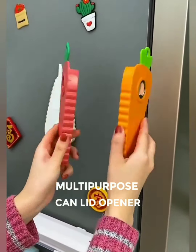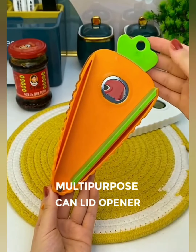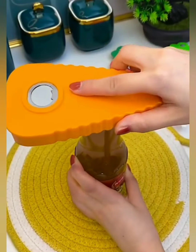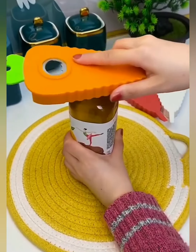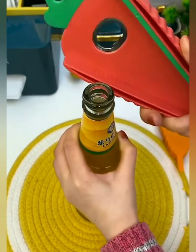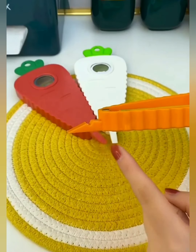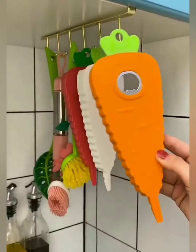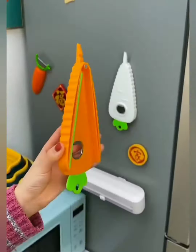Tired of wrestling with stubborn jar lids and can tops? No more struggling with tightly sealed jars. Our multi-purpose jar and can opener effortlessly twists open even the most stubborn lids, giving you the power to access your favorite sauces, pickles, and jams in seconds. Designed with your comfort in mind, the ergonomic handle provides a comfortable grip, allowing you to conquer jars and cans without straining your hands. Effortless operation meets ergonomic excellence.